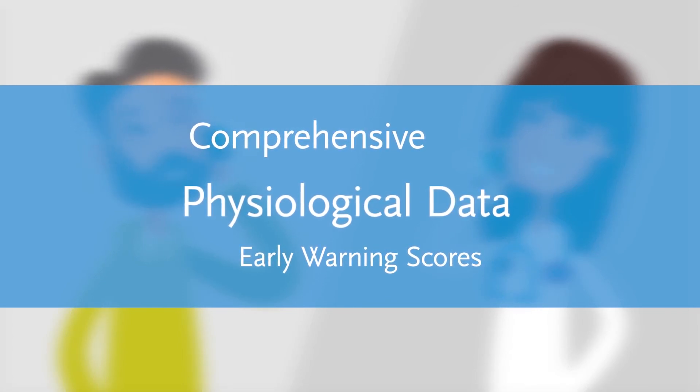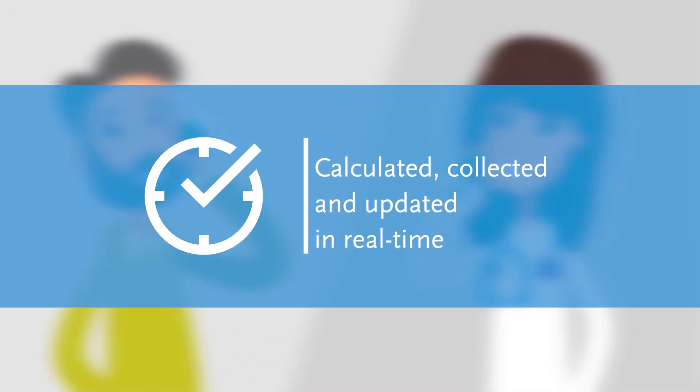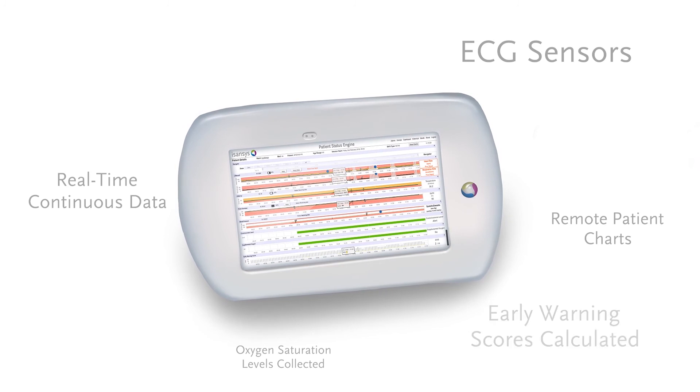Thanks to the comprehensive physiological data, early warning scores customisable to your hospital can be calculated, collected automatically, and updated in real-time. Isansys works closely with its customers to configure the PSE to their needs, so patients get the exact care they need, exactly when they need it, where they need it.